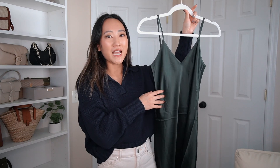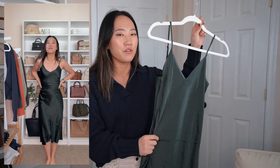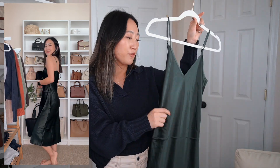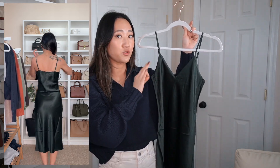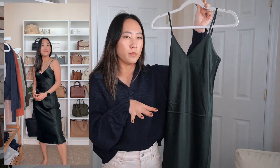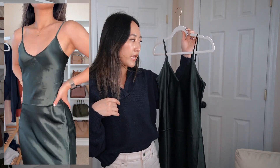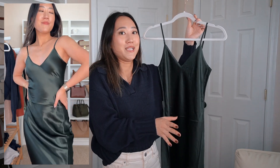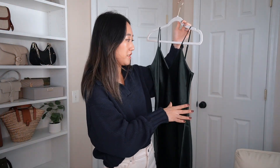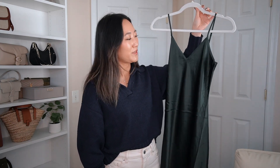I'm a huge fan of Quince's washable silk material, and this is their Silk Slip Dress. The color is so stunning. It has adjustable straps and is the perfect midi length. I went with my true size extra small and it fits perfectly. It's a classic slip dress with a V-neck that cinches slightly at the waist to give you shape. I'm 100% wearing this in winter too, layered with a sweater or cardigan. It's 100% mulberry silk — very high quality and flattering.